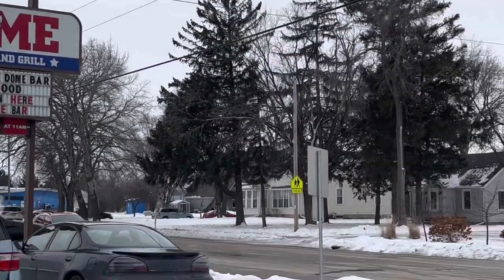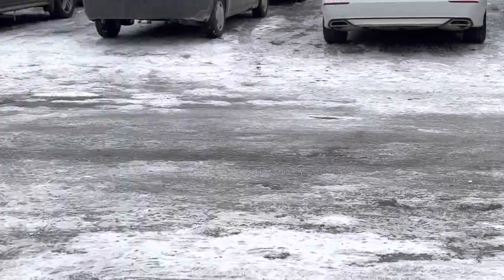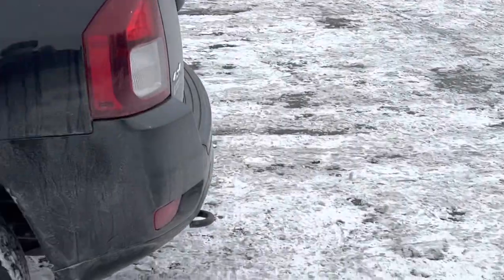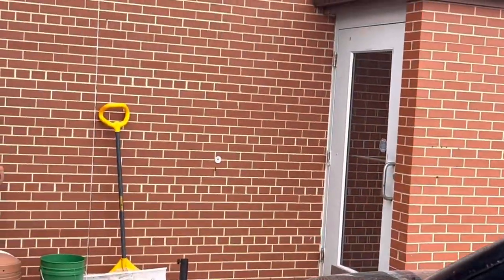Welcome back to Die Cash Cars. As you guys can see it is winter, but we are here at the Hot Wheels meet trying to get some good deals and get some awesome scores for the Hot Wheels collection. So let's get inside and see if we can make some deals.